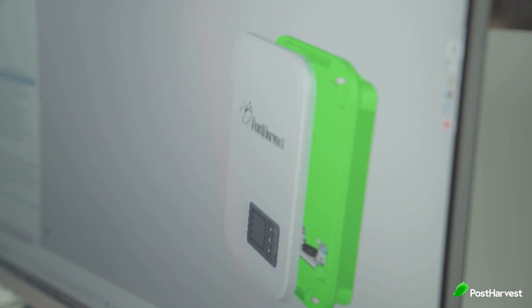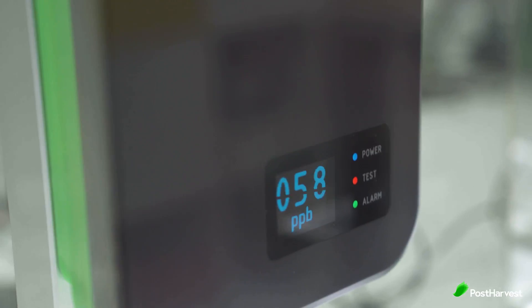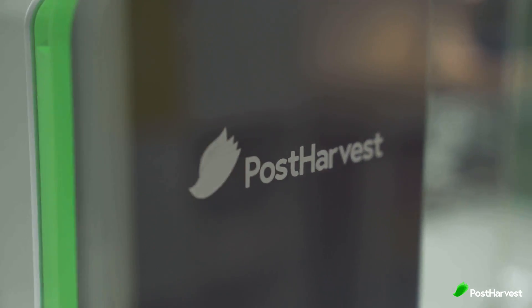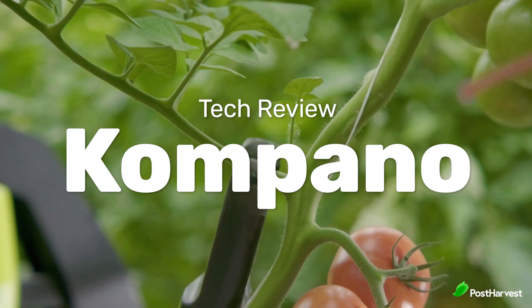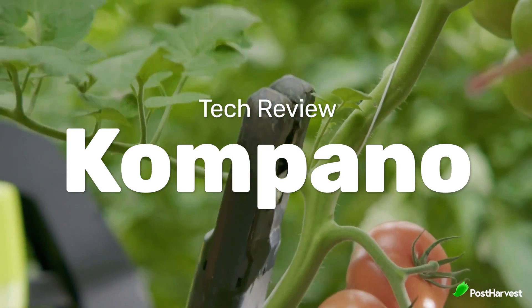Welcome to another episode of Post Harvest Tech Reviews, where we seek out the best technologies helping to make the world a happier and healthier place. Today we're taking a look at the Campano by Priva, which is the world's first fully automated leaf cutting robot for tomato crops.